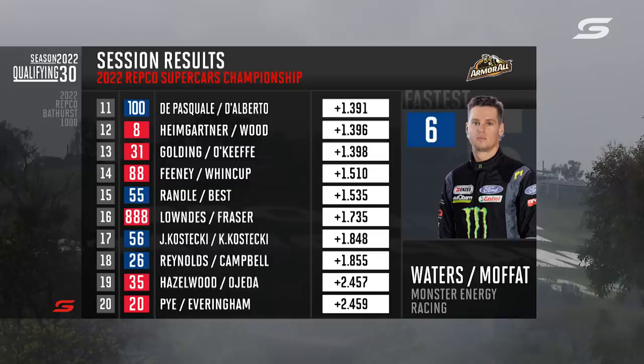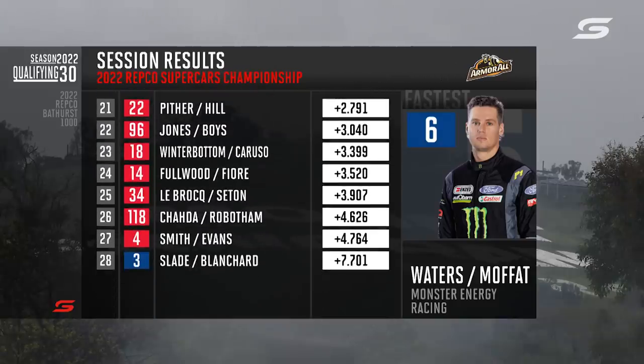The next group headed by De Pasquale, Heimgartner, Golding, Wincup, Randall, Lowndes, Jake Kostecki, Reynolds, Hazelwood, Pye, and then the final group of cars — Pither, Jones, Winterbottom, Fullwood, Le Brocq, Charter, Smith and Slade. That is our field of 28 — set and sorted from positions 11 to 28 for the great race. We'll be right back.